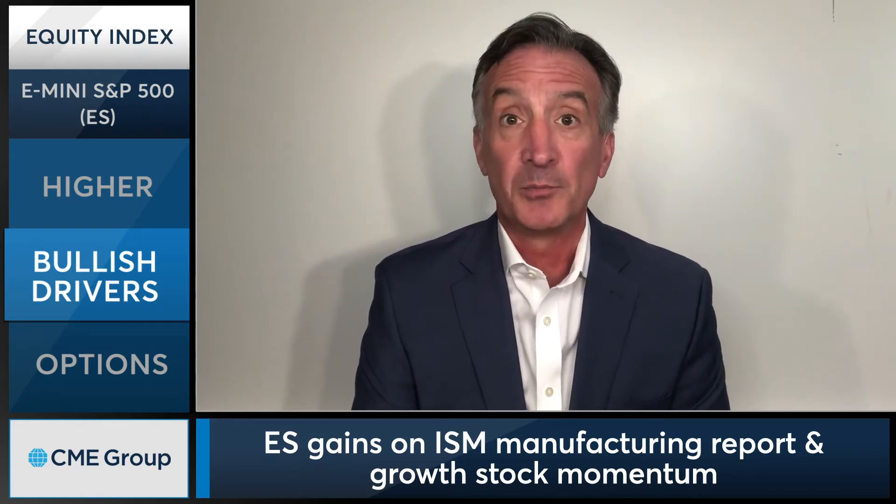September picks up where August left off, with Uber technology and growth stocks well bid throughout most of the day here at the CME, definitely providing momentum to the S&P 500.